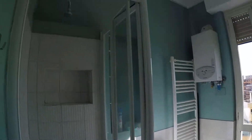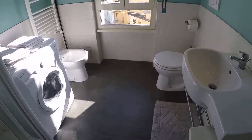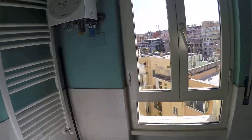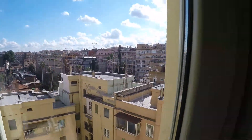The bathroom is a complete bathroom as well. It has a shower, a washing machine, sink, toilet and bidet. There's also a towel warmer rail to dry and heat the towels, and the same view as the bedroom.